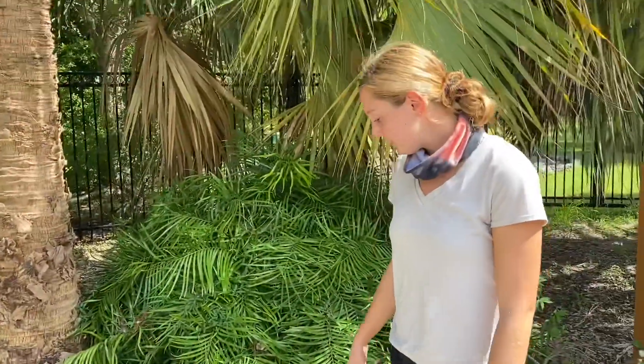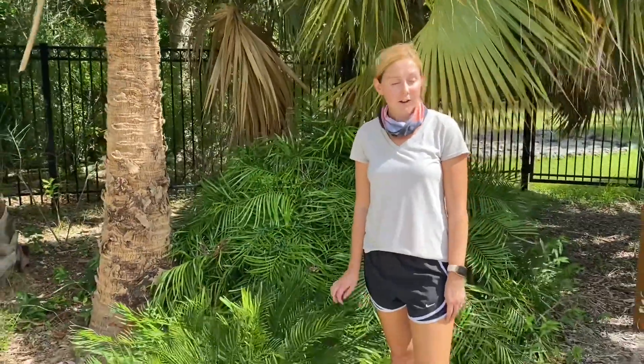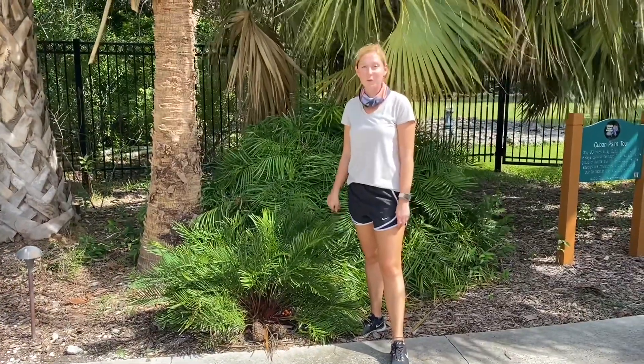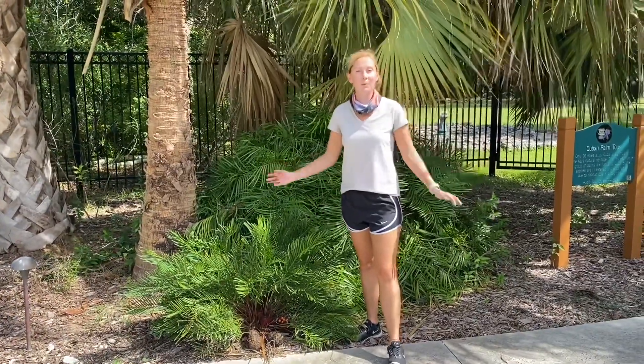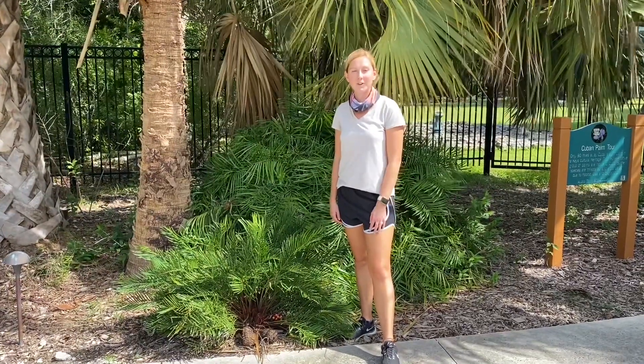So that's today's Species Spotlight — the coontie plant, and all about their uniqueness in our environment. They are endemic, so you will only find them here. If you want to come check it out, come to the Key West Tropical Forest and Botanical Garden and see it for yourself. Join us next time for another Species Spotlight.